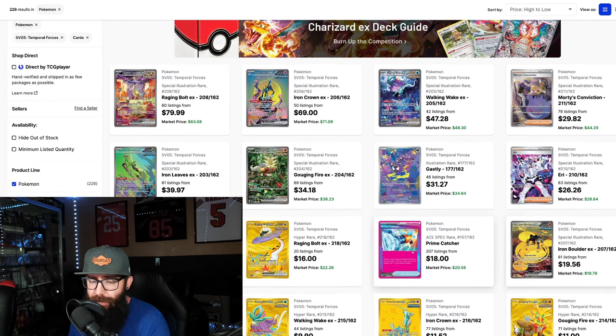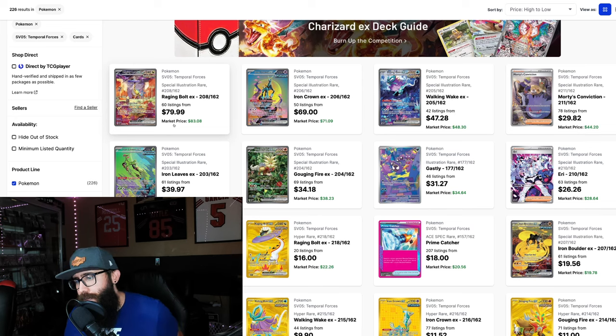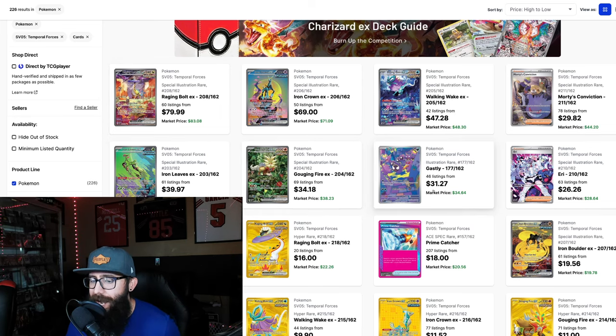That's why I'm seeing a lot of strength here. Look at these SIRs up here — these are different variations of popular Pokémon for the most part, with one exception being an IR of Ghastly, but we'll get to that.